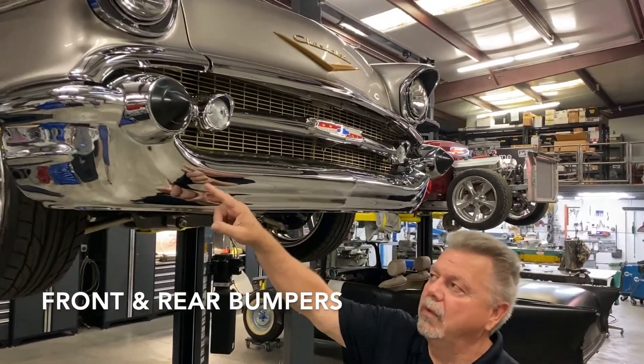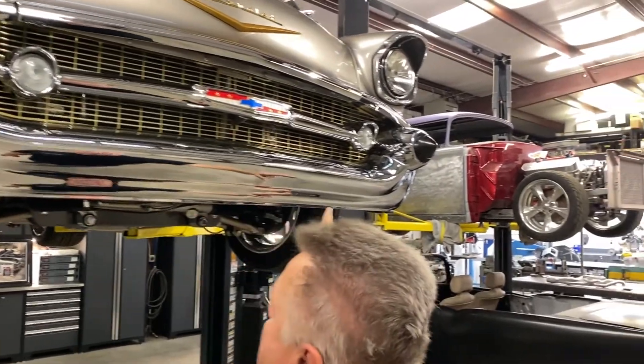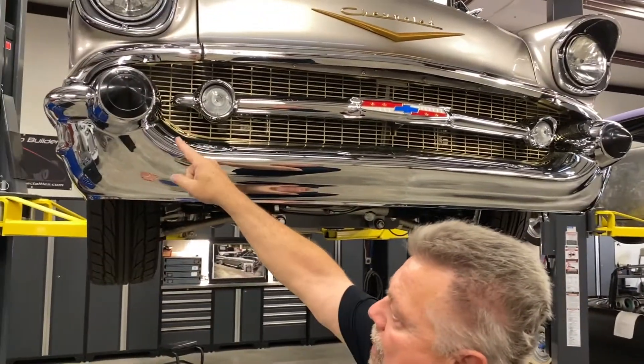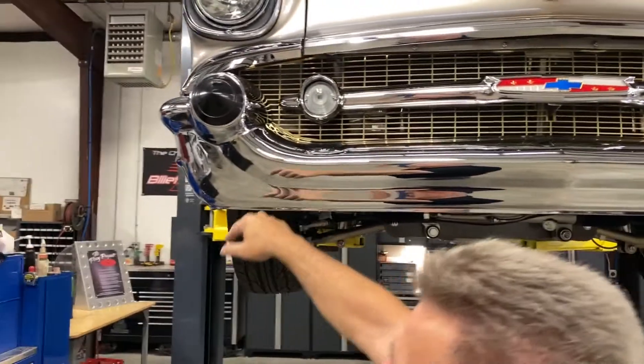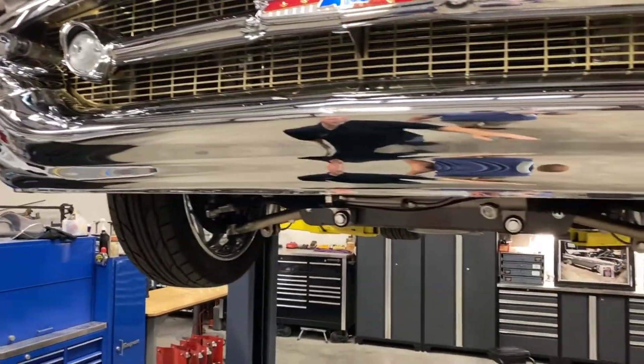One subtle custom piece we did on this car is we one-pieced the front bumper. It's a California one-piece to start with. We took the bullet extensions and one-pieced them on to smooth the bumper, so there are no holes, and we custom fit the bumper to the car.